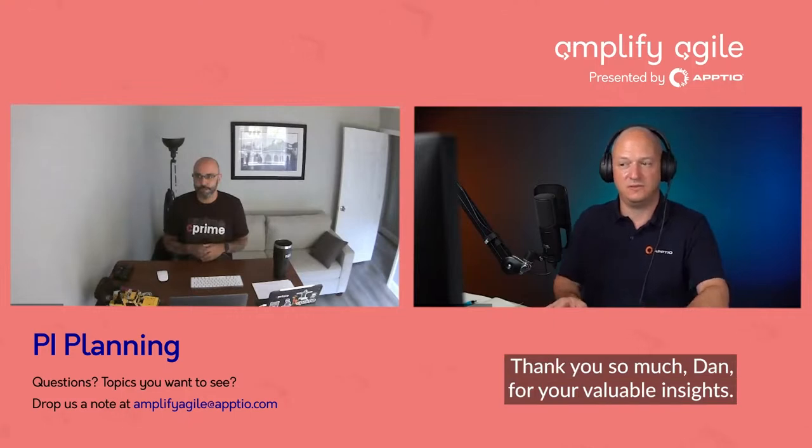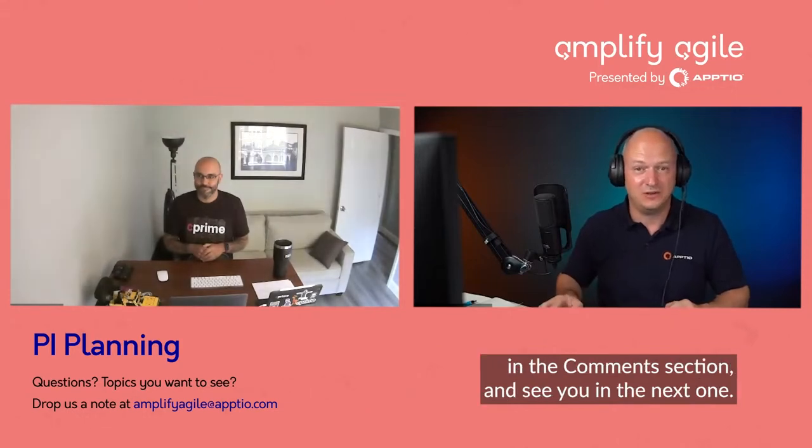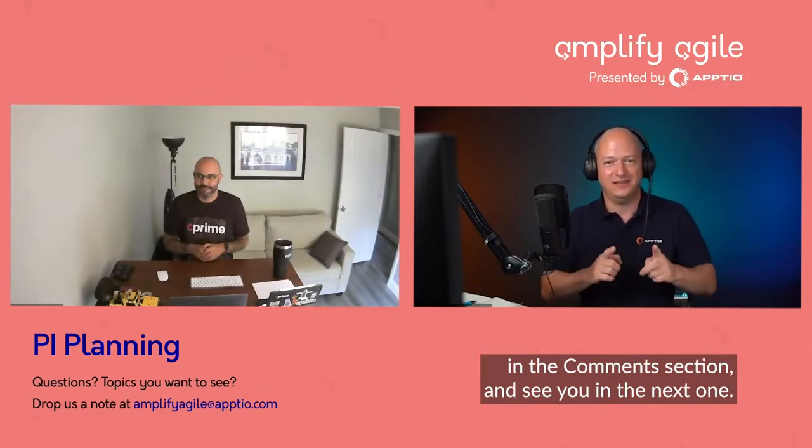Thank you so much, Dan, for your valuable insights. And thank you, dear participants, for joining us today. We are available as video and podcast anywhere. Please feel free to like and subscribe and drop us any questions you might have in the comment section, and see you in the next one.